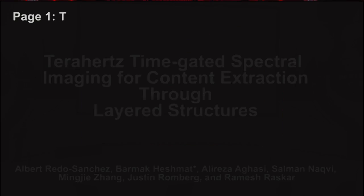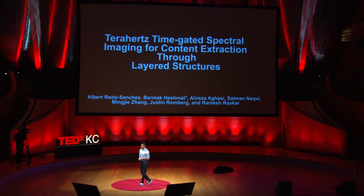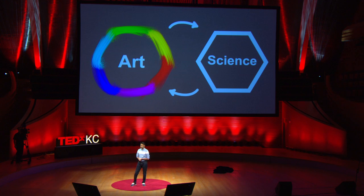This is like reading through a closed book with terahertz technology, which can be very valuable for inspecting antique artworks and documents. I don't want to talk about the details of this technology today. What I want to talk about is the cycle that generates all of these ideas, which is the cycle between art and science.